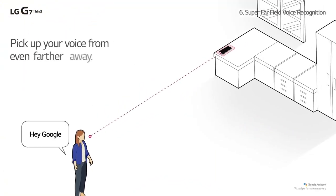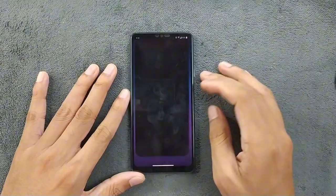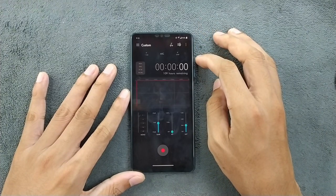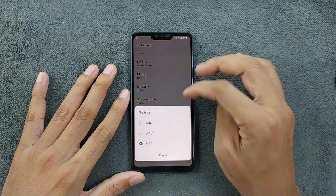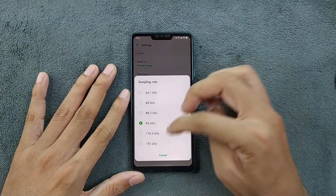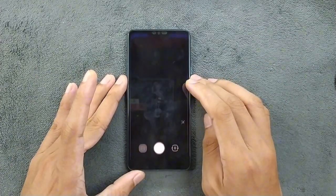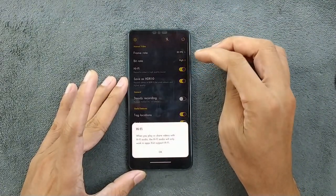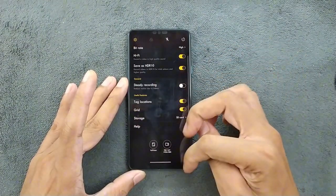The LG G7 Plus ThinQ also excels in voice recording — with the ability to record in FLAC format at 24-bit depth, you can capture every detail with exceptional clarity. The voice recorder app offers thorough features to customize your recording experience. And if you are into videography, it also allows you to enable hi-fi sound recording while capturing videos.